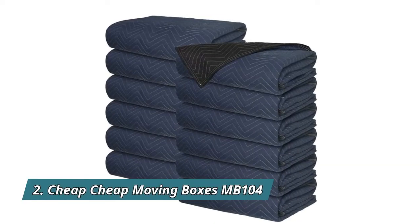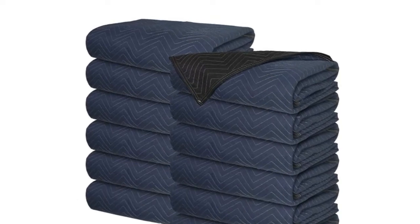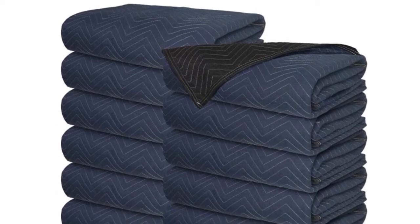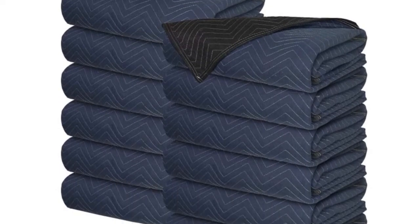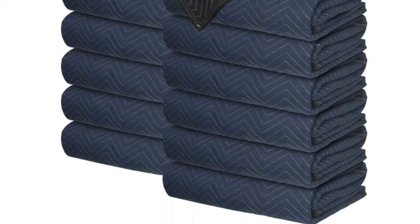Number 2: Cheap Cheap Moving Boxes MB104. Industry standard 80 by 72 premium professional grade moving pads protect valuable items from scratches, nicks, and dirt while moving, storing, or transporting furniture, appliances, and other large household items.